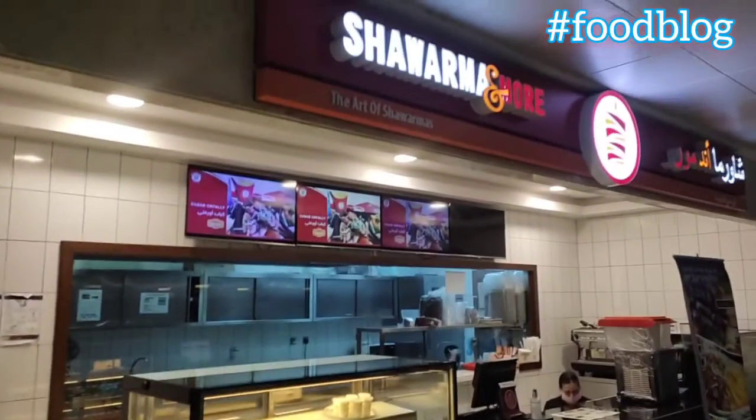Hey guys, so today I came to this shop in Lulu named Shawarma and More. It's been here for 3 or 4 years or more than that I believe, but I came today only.